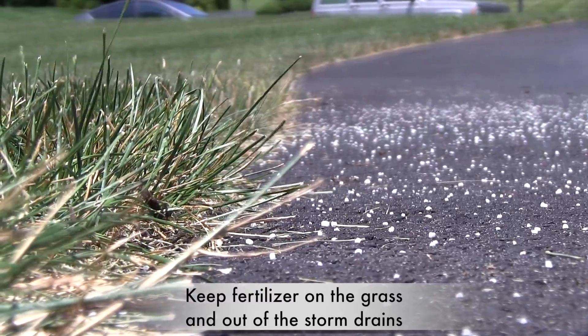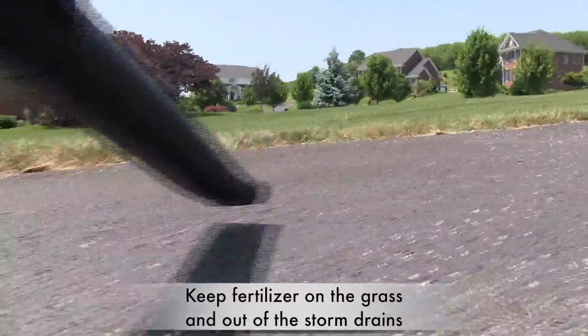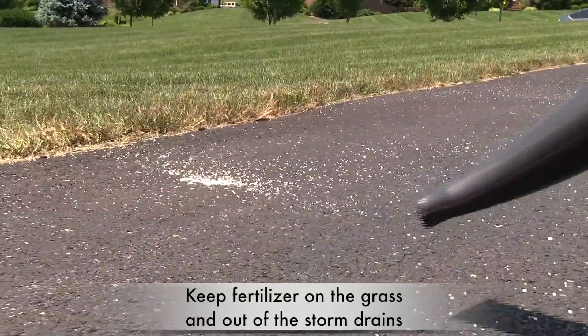And be sure to look for fertilizer that has ended up on your driveway, sidewalk, or street. Blow it back onto your lawn. You don't want to pollute stormwater.